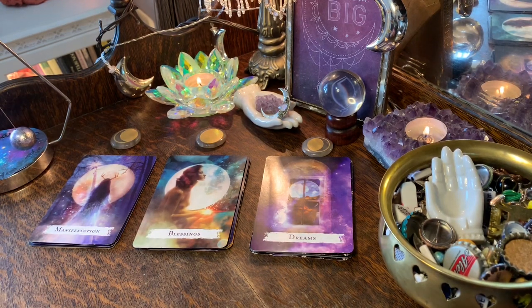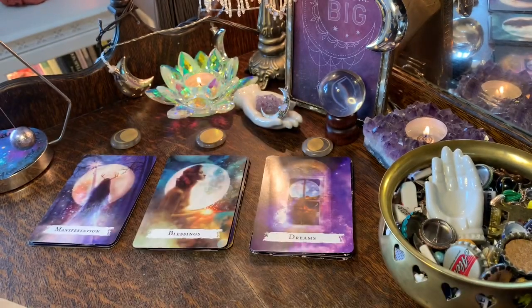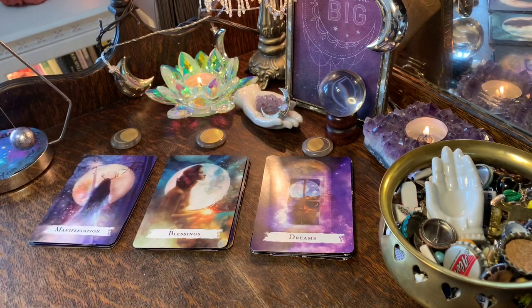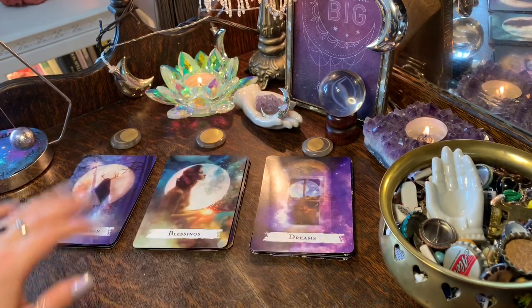I'll link these Moon Wisdom Crystals in the description — thank you to Goddess Provisions. If you've seen my self-care video, that oracle is also by Goddess Provisions and I absolutely love it. I'll leave timestamps below so you can jump to group one, two, or three.